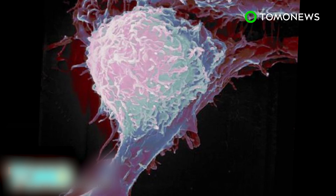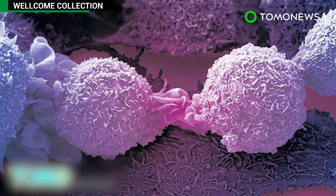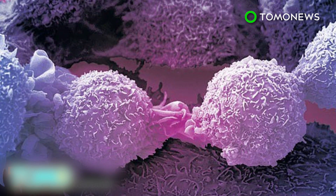Tumor biology specialist Dr. Trevor Graham told the LA Times that reinforcing the protection offered by TP53 in humans would be enough to prevent human cells from becoming cancerous.